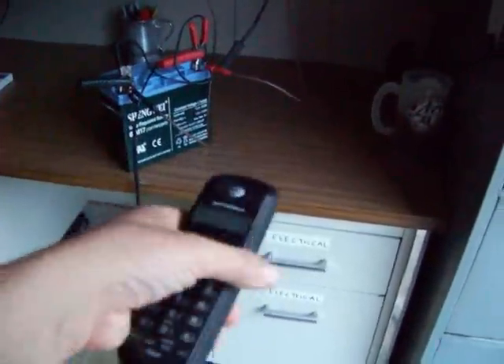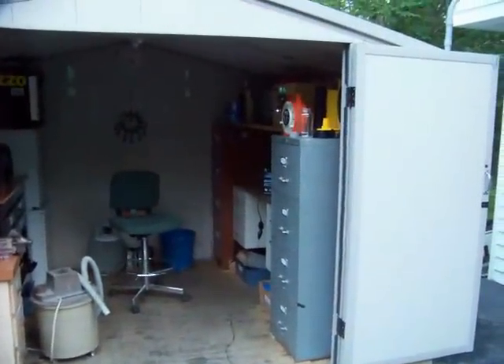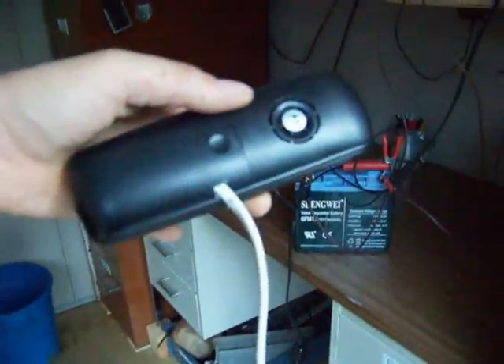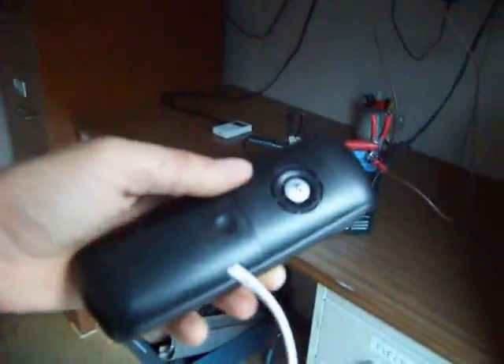Anyhow, the corded cordless phone. Got enough cord to go from here all the way over here with a little extra to spare. Never have to worry about the battery going dead again. With this unique modification, which is 100% reversible — just simply unplug this wire and plug in the battery that it belongs in.